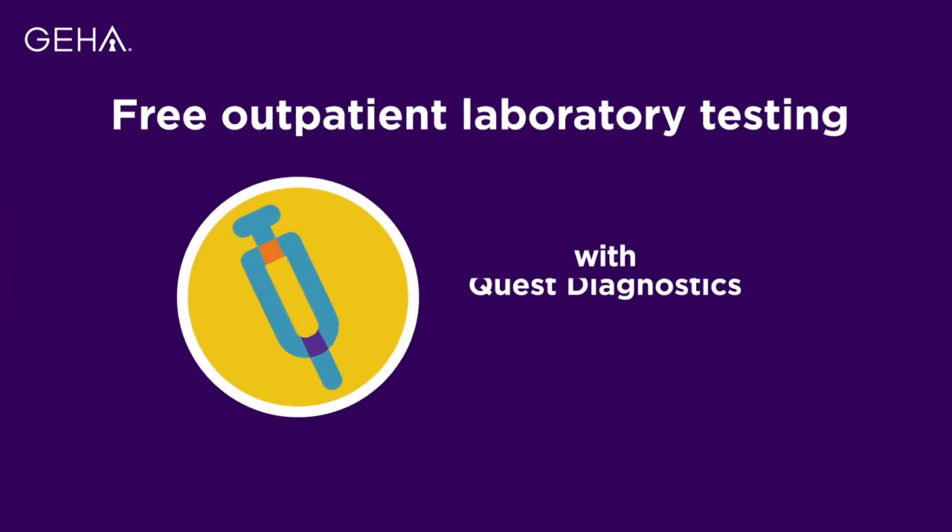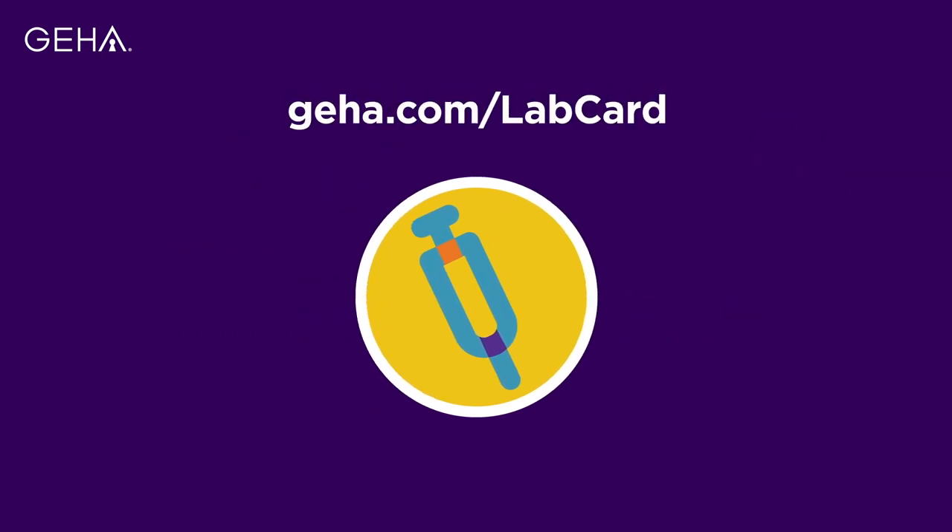High and standard option medical plan members who are not on Medicare can receive free outpatient laboratory testing through our Quest Diagnostics LabCard program. Be sure to mention this program to your health care provider any time you have lab work completed. Visit GEHA.com/lab-card.